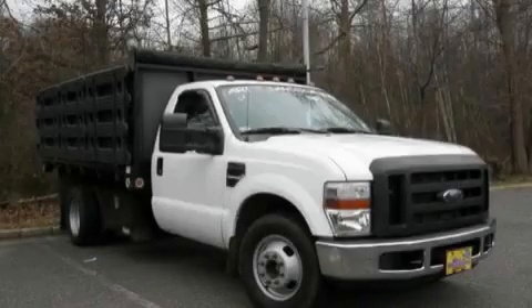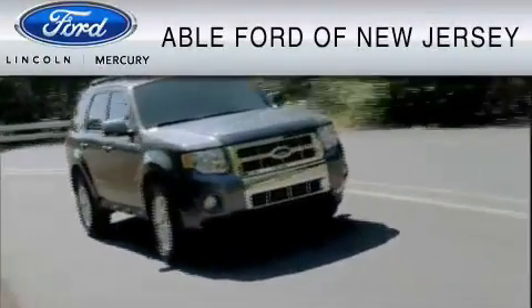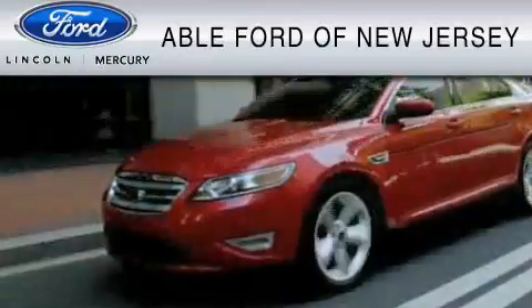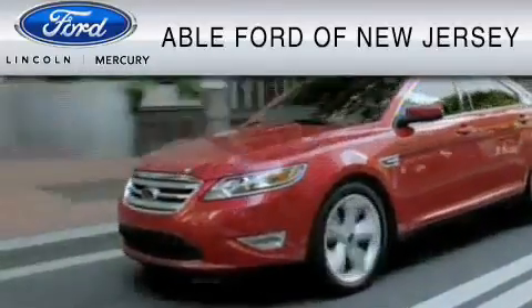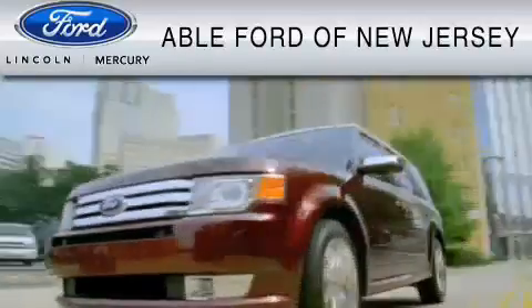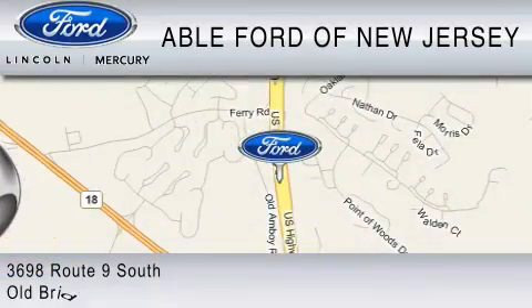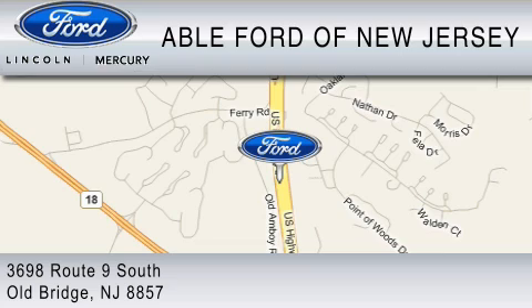Contact us today and schedule your opportunity to see this truck in person. All-American Ford of Old Bridge is dedicated to do everything possible to ensure that the experience you have selecting your vehicle is as pleasant as possible. We are located at 3698 Route 9 South in Old Bridge.